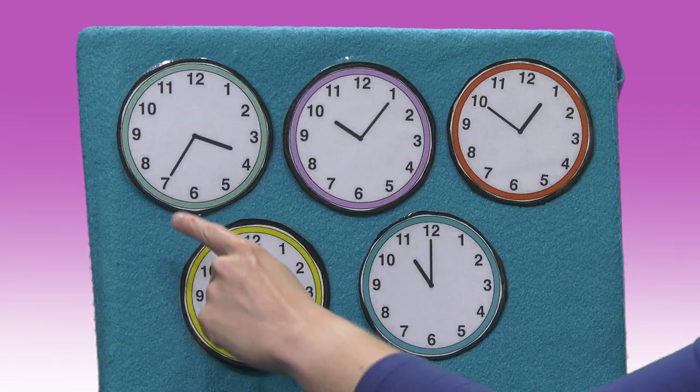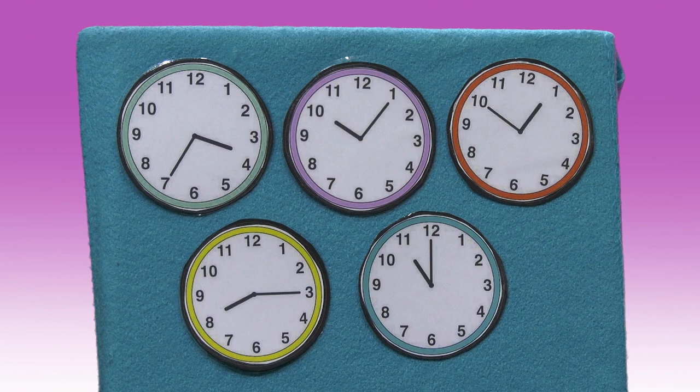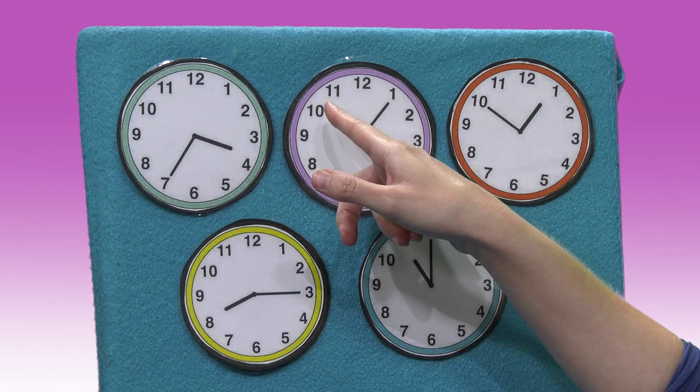Do you know how to tell time? Learning how to read a clock — an analog clock — is kind of tricky. The longhand points to a number and that tells the minutes, counting by fives. And the shorthand points to the hour. So what time is it on this clock?